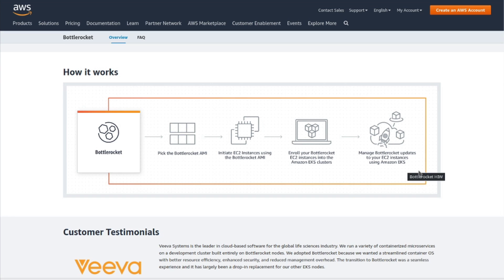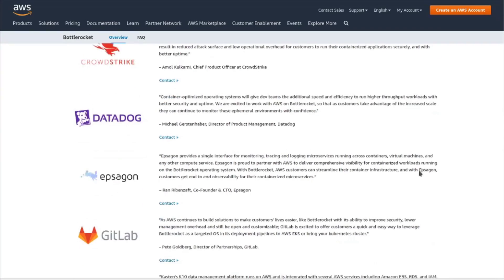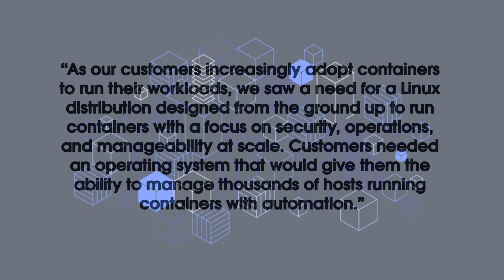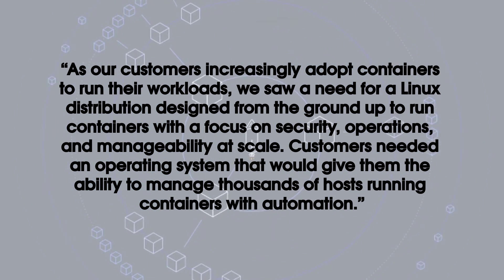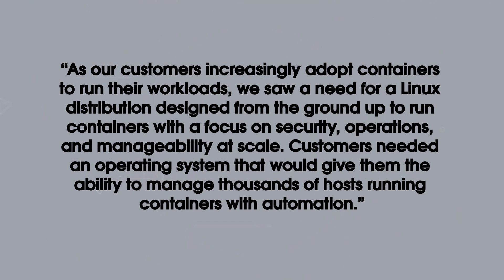This is specific to the server space, but it is nice to see a company like Amazon starting to develop their own Linux distributions. A product manager at Amazon Web Services said: as consumers increasingly adopt containers to run their workloads, they saw the need for a Linux distribution designed from the ground up to run containers with a focus on security, operations, and manageability at scale — giving customers the ability to manage thousands of hosts running containers with automation.